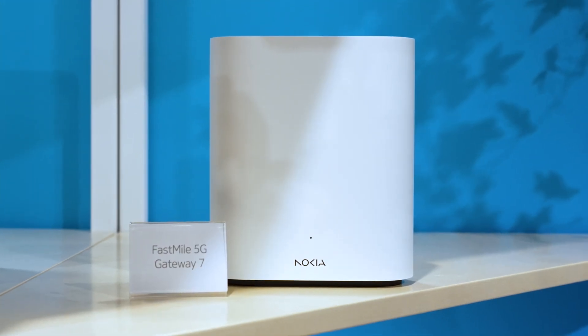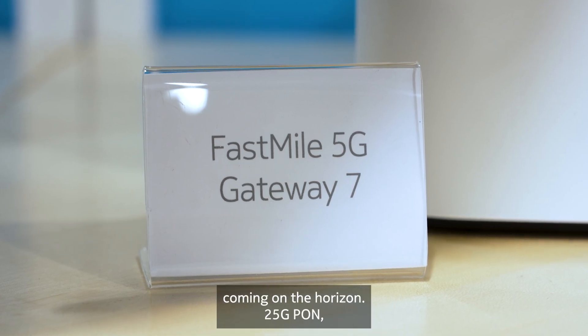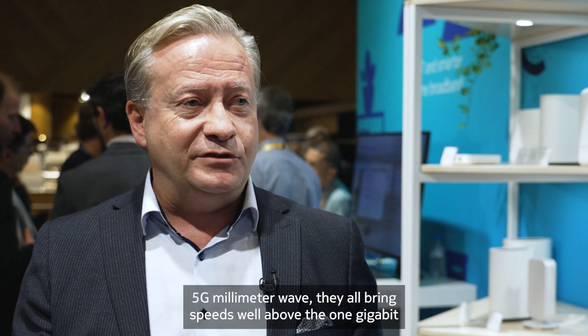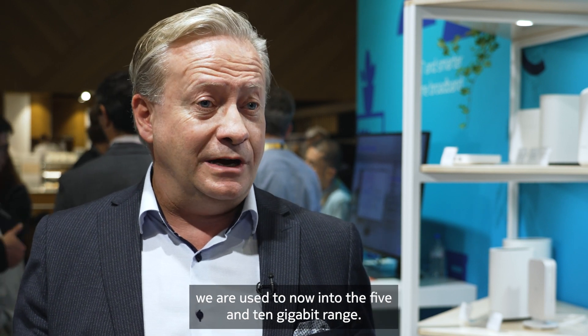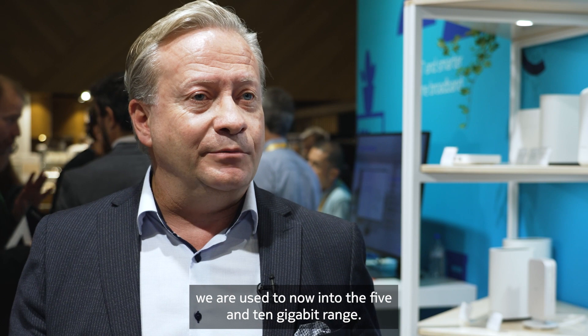What are the new technologies coming on the horizon? Those new technologies coming on the horizon — 25 gig PON, we have XGS PON already well underway, 5G millimeter wave — they all bring speeds well above the 1 gigabit we are used to now, into the 5 and 10 gigabit range.